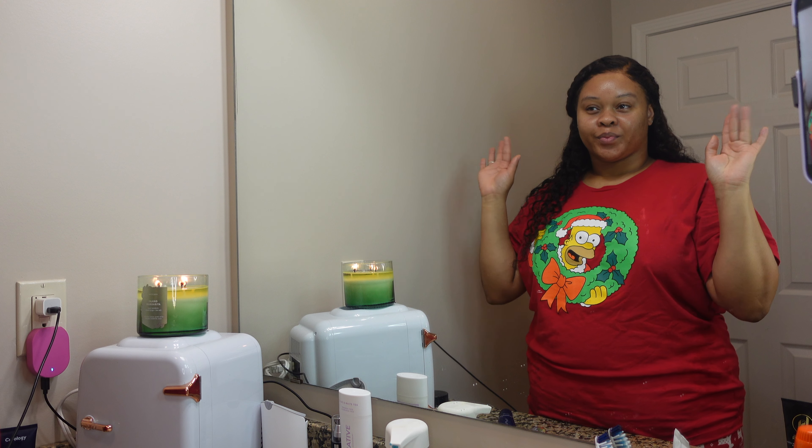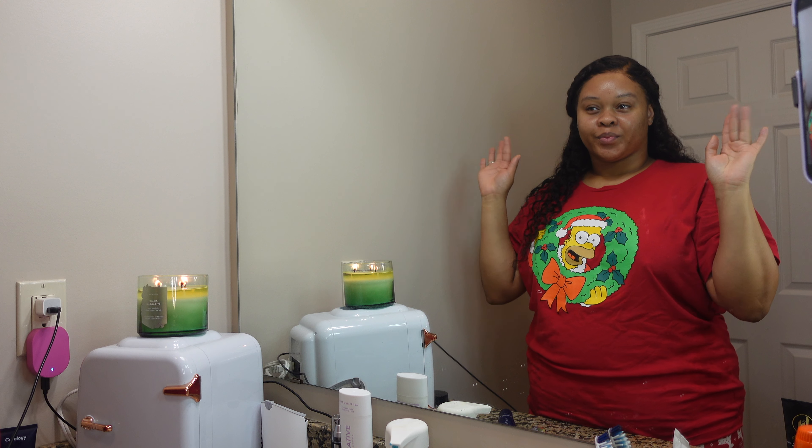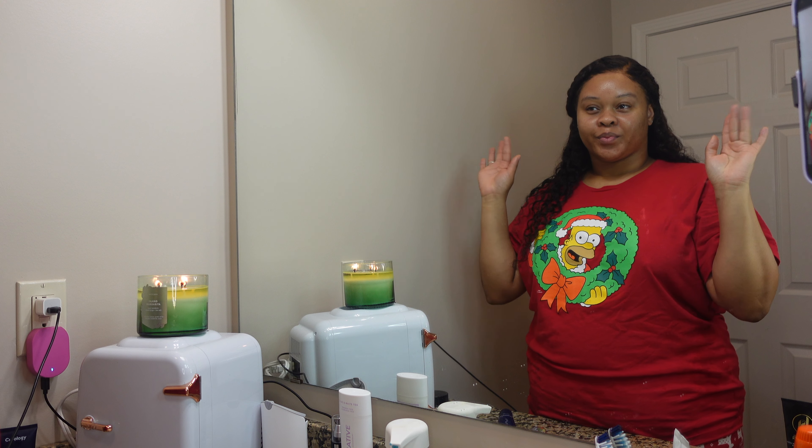And just like that we are at the end of my morning skincare routine! I hope you guys enjoyed this video. If you did, don't forget to like, comment, and subscribe to my channel. Drop down below other routines that you guys want to see. Other than that, I will see you guys in my next video — bye!